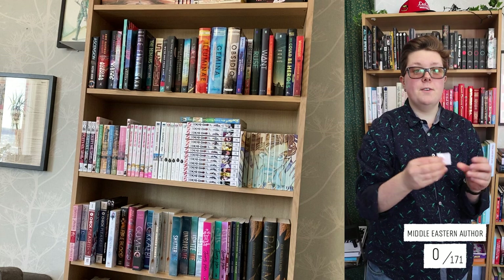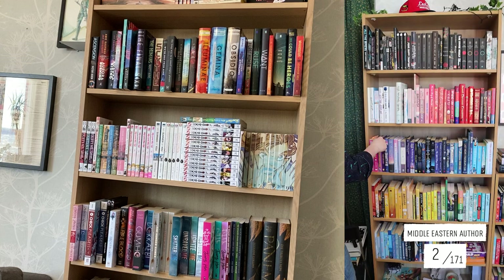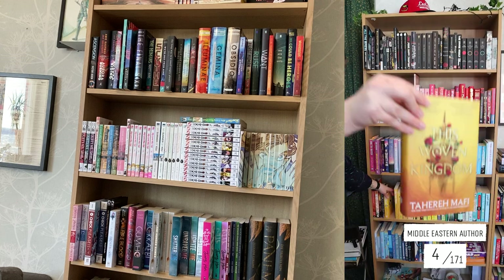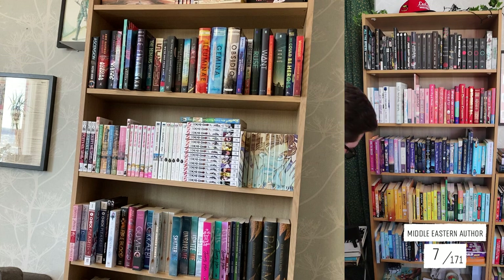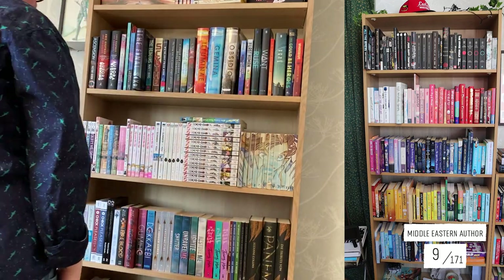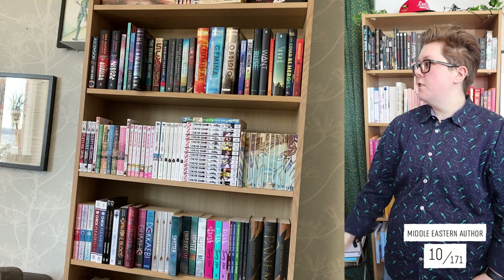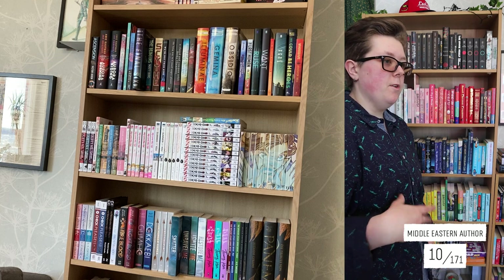Another prompt — Middle Eastern author. 10 books in total are from Middle Eastern authors. Two of those books are by the same person — Tahereh Mafi. I have one series and then a standalone — well, it's the first in a series but I only have one book, so that's why I call it a standalone.